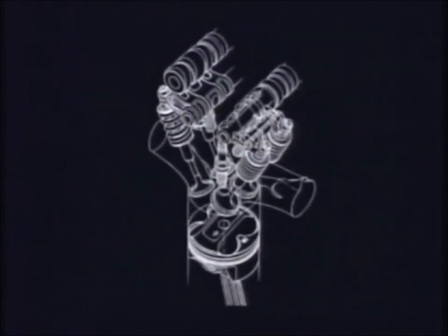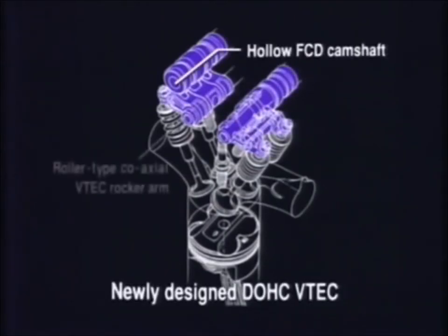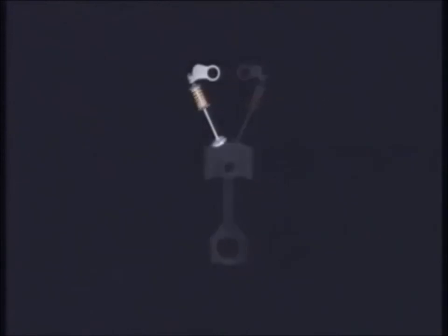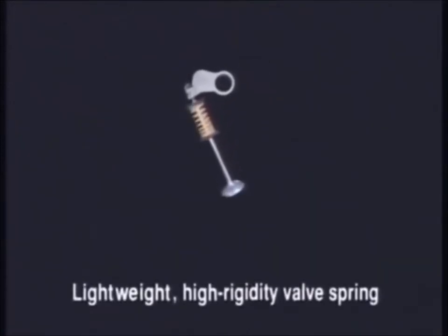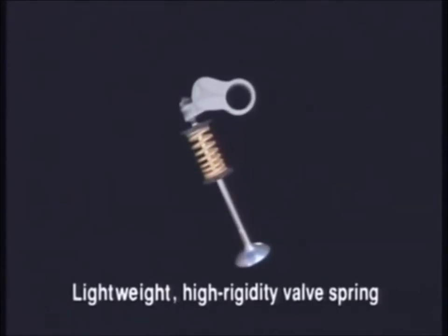This new generation roller type coaxial VTEC mechanism integrates the sliding pin used to operate the cam profile switch in the roller structure. A new metal injection molding process has also been adopted to obtain the higher precision rocker arm finish required by this new VTEC design. Honda has called upon its racing know-how to design the low friction, high strength, large diameter valve springs required to handle the increased RPMs.